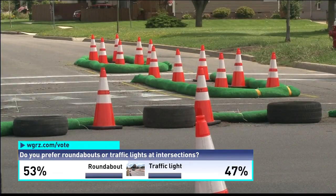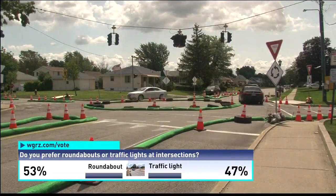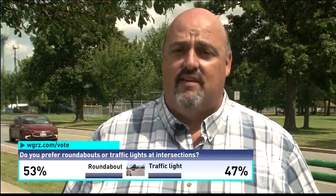This maze of traffic cones and hoses is a test run for a possible change to the intersection of Parker Boulevard and Decatur Road. It's the first ever demonstration project that we are aware of, and we want the community to see what we're proposing — to see what the idea is and to get a feel for it by actually driving through it.